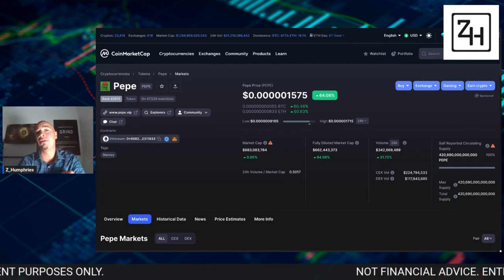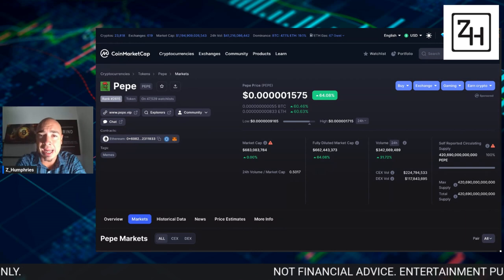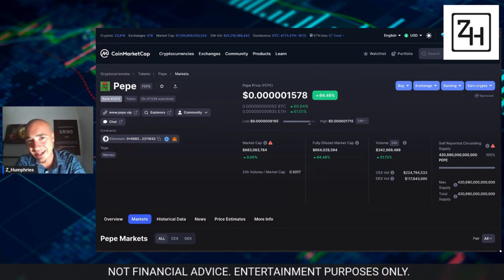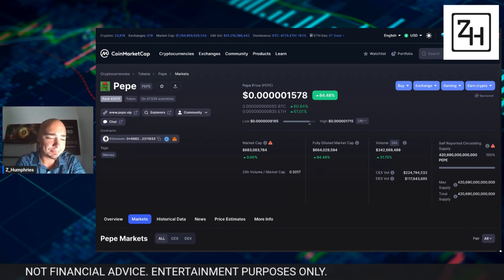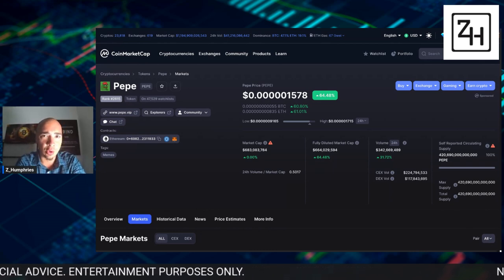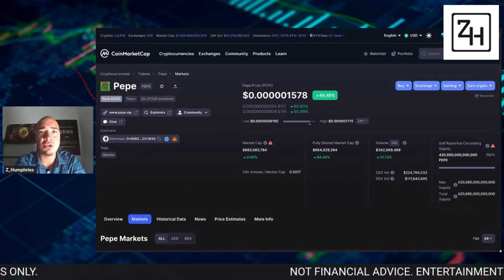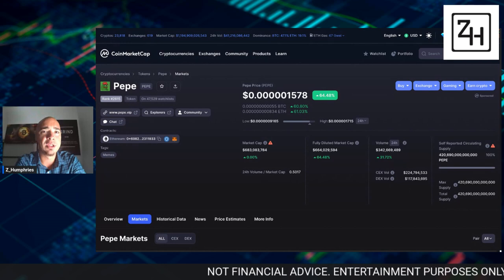Full disclosure: whenever you buy on a centralized exchange, keep in mind, it is not your crypto. That platform, that company is essentially lending your Pepe tokens to you, meaning you don't own your Pepe unless you do it through Uniswap.